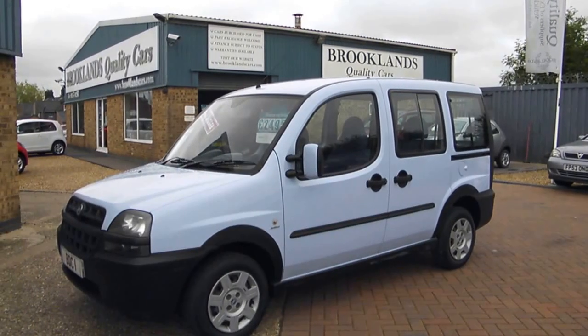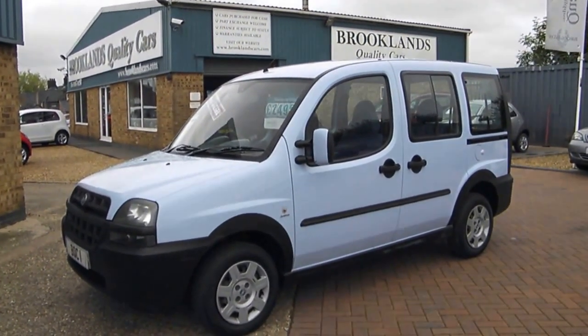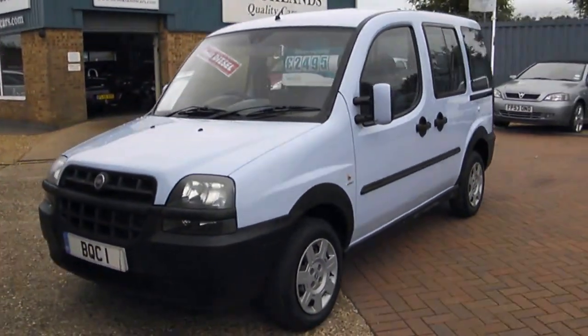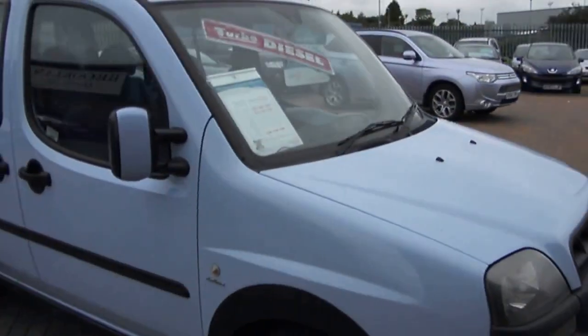Hi, welcome to Brooklands Quality Cars. This is our video of a 2005 Fiat Doblo 1.9 JTD Active. We run one of these vehicles ourselves — I've had it for about two years now, ours has done 160,000 miles, while this one's only done 88,000.